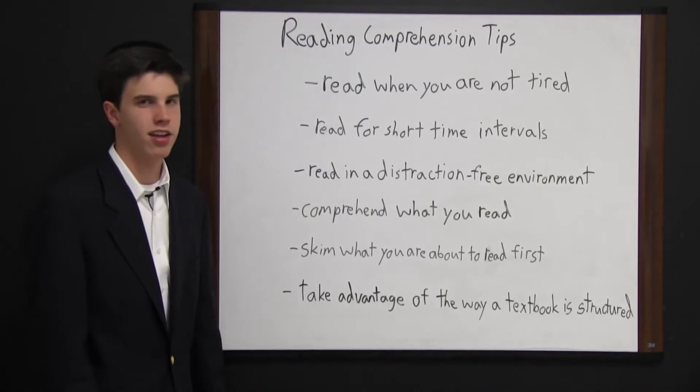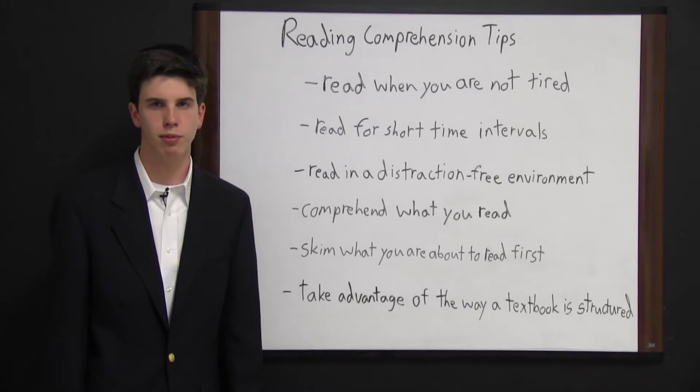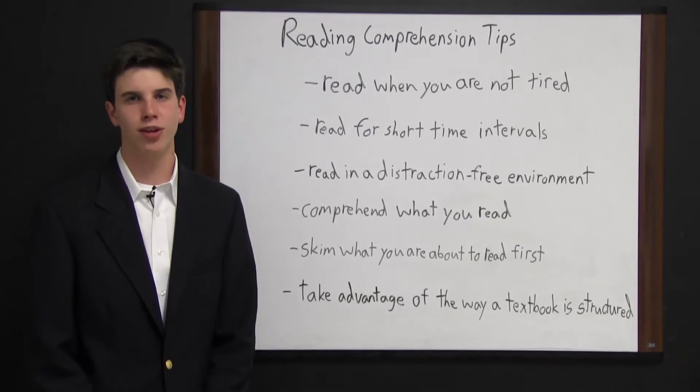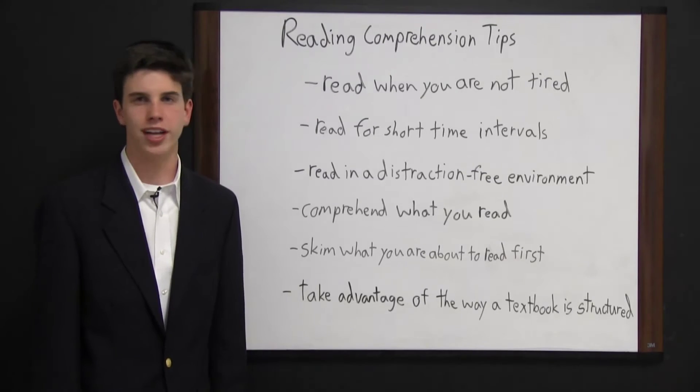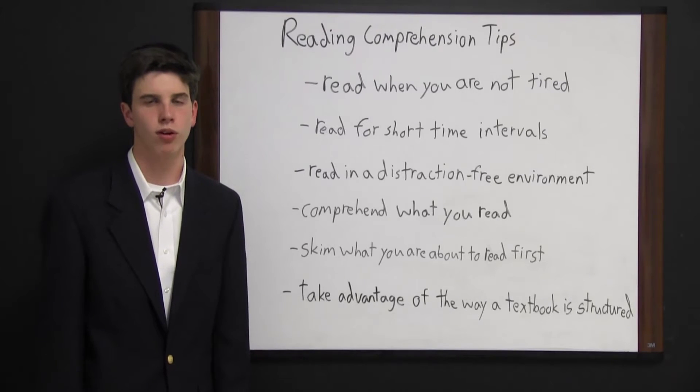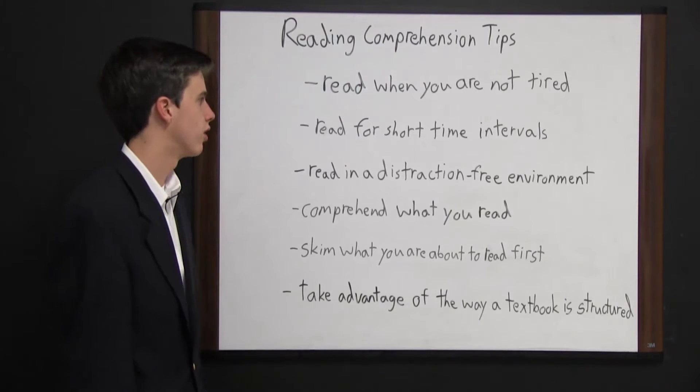The first tip is to read when you are not tired. This is different times of day for different people, but for the most part this means do not read at night, because you are going to be tired from the day's activity. Oftentimes people cannot read in the morning either because they are groggy from just having woken up. So make sure you read at a time when you are very alert.